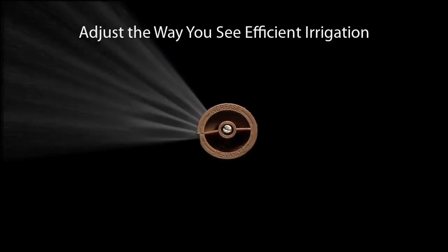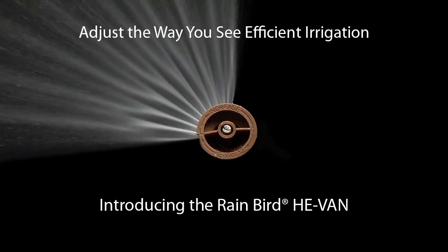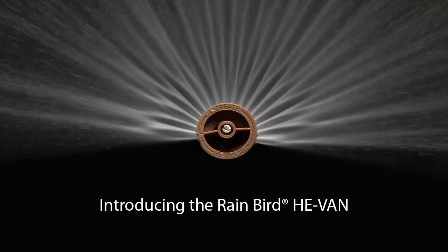The way you see efficient irrigation is about to change. Introducing the Rainbird He-Van, the world's first high efficiency variable arc spray nozzle.